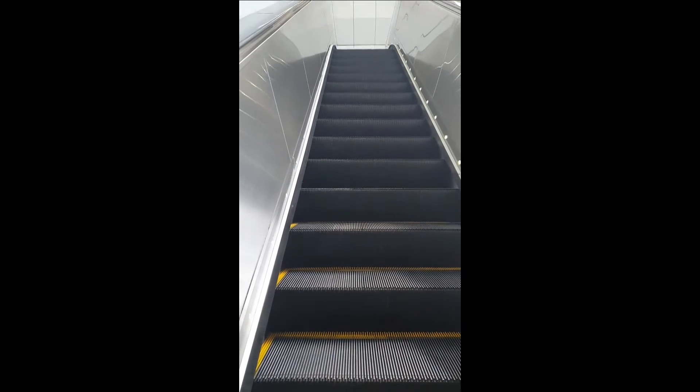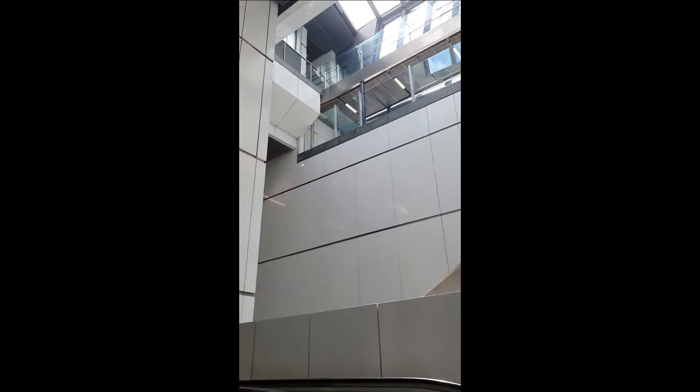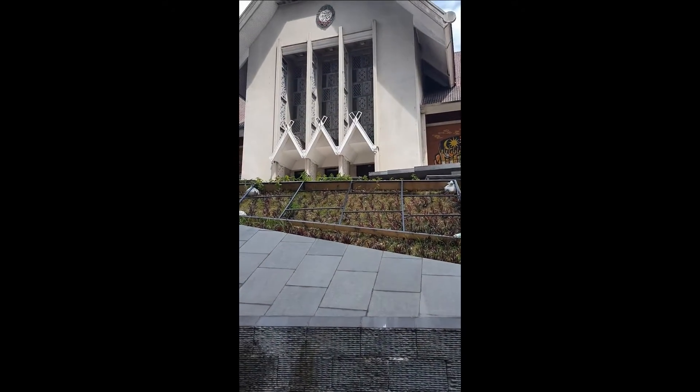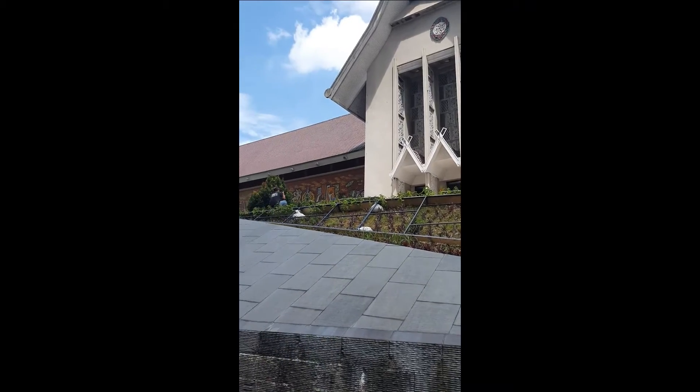Okay, so after we go down, we go up. It's pretty much just crossing the street and this is the Museum MRT. And I have to say, this is so cool. Look at how clean everything is. After you exit the station, this is the Museum Negara.